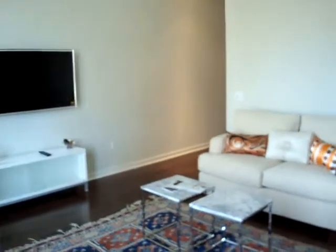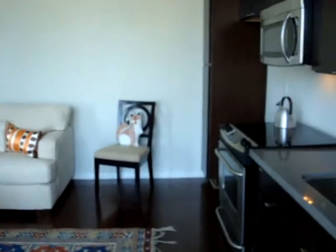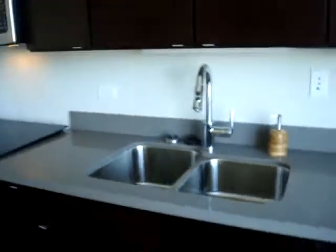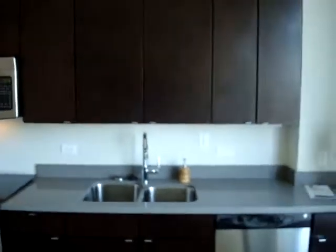Really, really cute place. You be the judge. Upgraded kitchen appliances. Silestone. I love that kitchen.